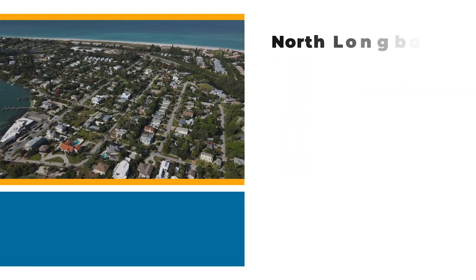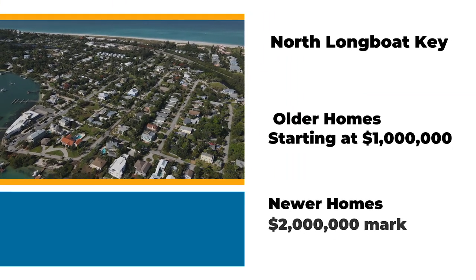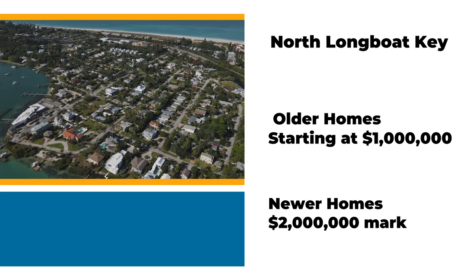Although some of these homes are smaller on Longboat Key, nothing comes cheaply. These homes will start at a million dollars and go up from there. If you're looking for a new home on the north end of Longboat Key, expect to be closer to the two million dollar mark.